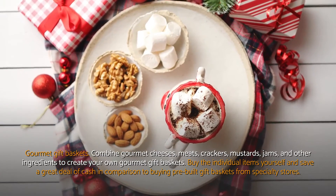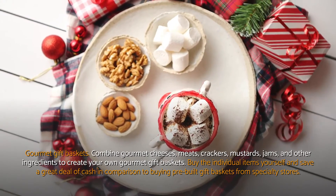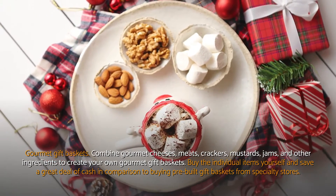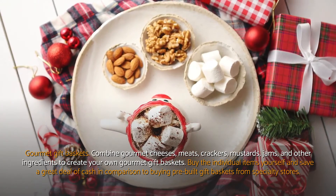Gourmet gift baskets. Combine gourmet cheeses, meats, crackers, mustards, jams, and other ingredients to create your own gourmet gift baskets. Buy the individual items yourself and save a great deal of cash in comparison to buying pre-built gift baskets from specialty stores.